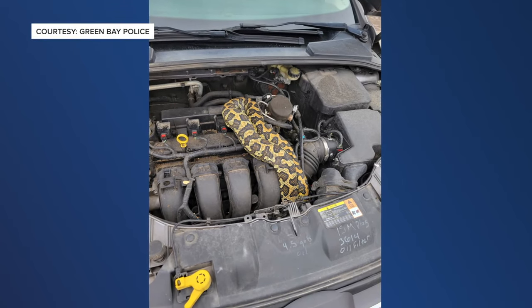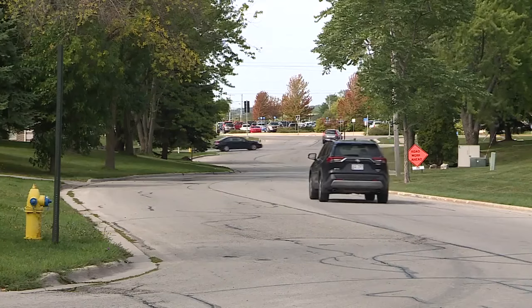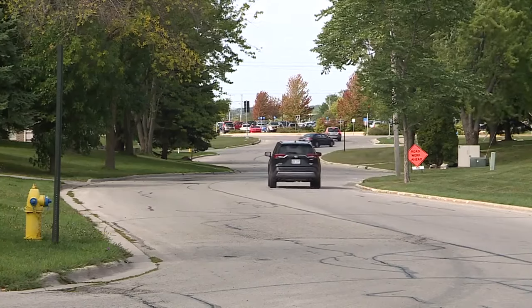It's kind of scary. I never thought anybody would be able to find a python underneath their hood of their car. Ellen Shador didn't find the exotic animal, but lives near the 2300 block of Pecan Street where the snake was found. For one thing, I don't like snakes. Another thing, it just seems so unreal.